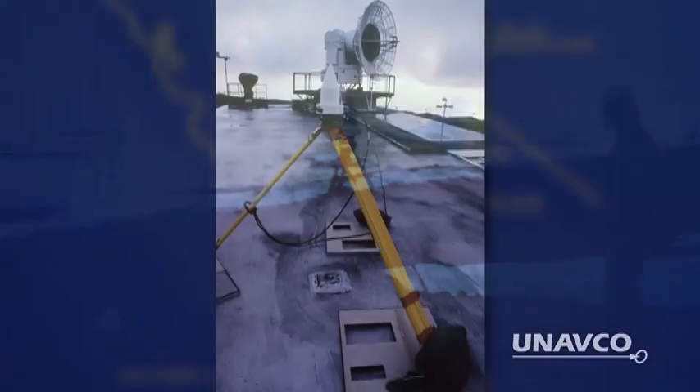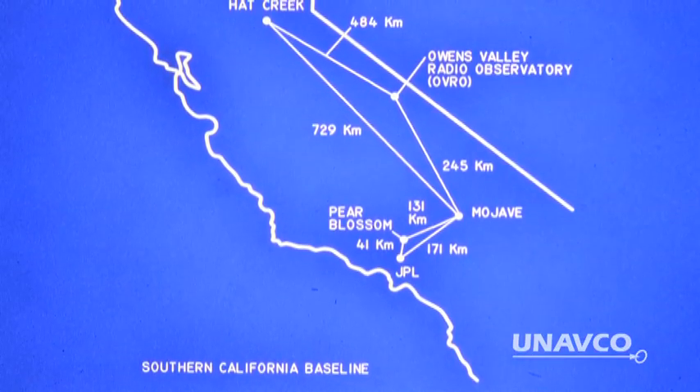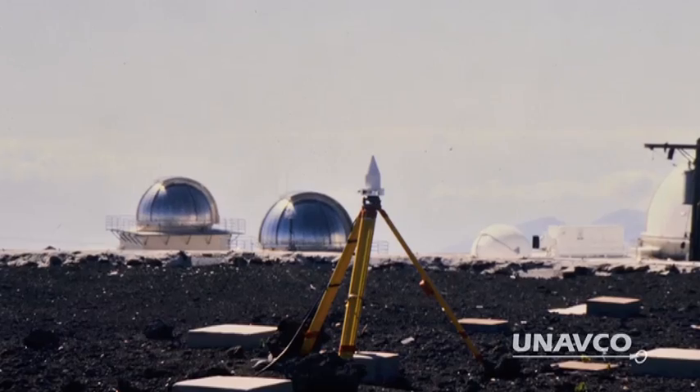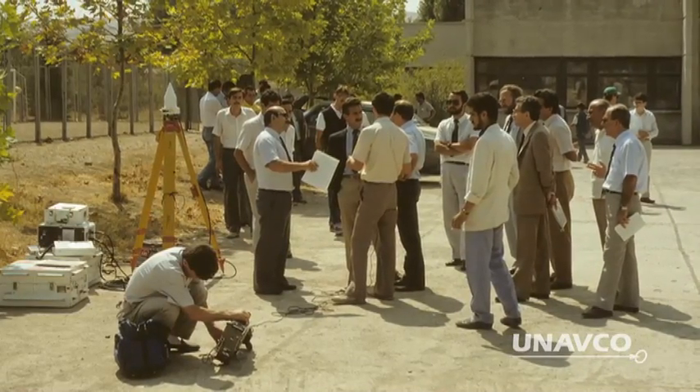They helped advance our nascent understanding of plate tectonics, set up the first monuments and baselines, test the accuracy of the new GPS technology, and develop the software, tools, and logistics for GPS campaigns and networks.